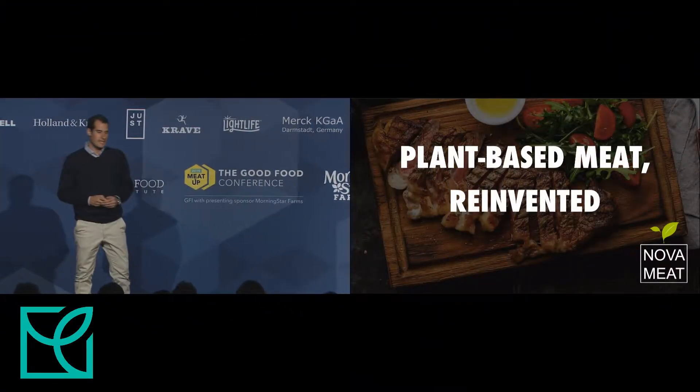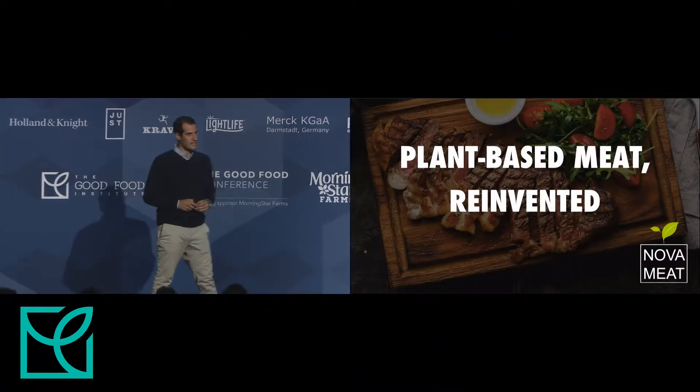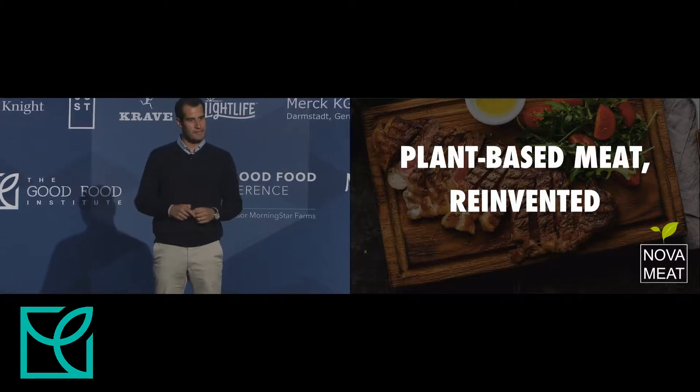Thank you. I'm Giuseppe Schonti. I am CEO and founder at NovaMeet. I'm a former professor in bioengineering and tissue engineering.